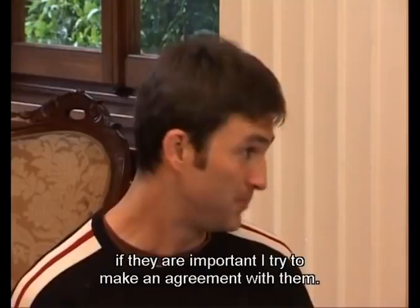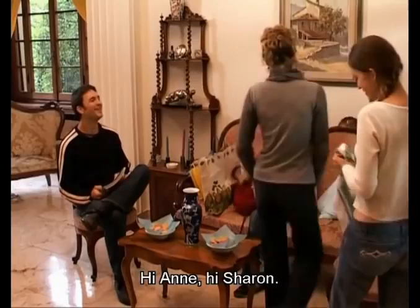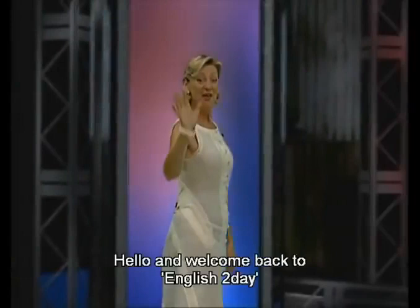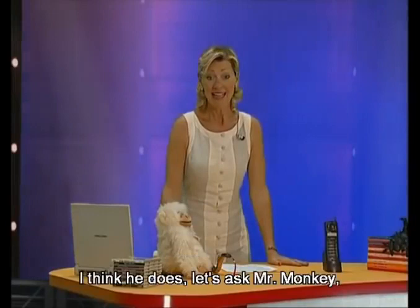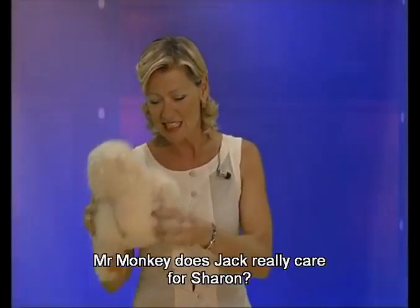Hi, Anne. Hi, Sharon. Where's Peter? Oh, Peter's preparing his audition. Well, tell Peter I wish him good luck. Do you really care? Hello and welcome back to English Today. Jack — does he really care for Sharon? I think he does. Let's ask Mr. Monkey. Mr. Monkey, does Jack really care for Sharon? Yes — he agrees. He cares.